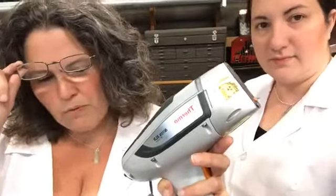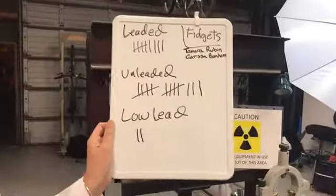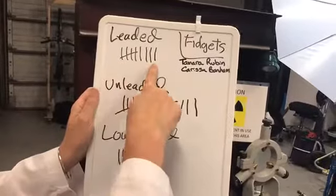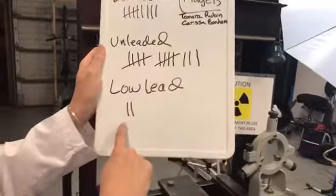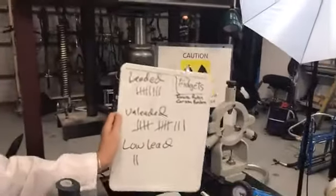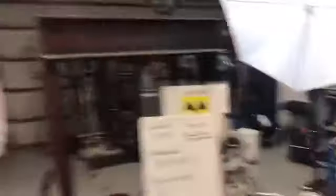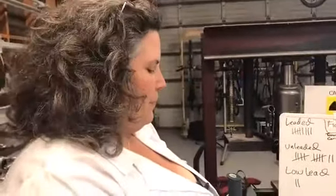We are going to be testing another 8 spinners right now if we can get to them. A lot of the critics were saying that we had only tested 11 spinners and only 2 of them were leaded. Well, we have now tested and found 9 with high levels of lead, another 13 with no lead, and 2 with low lead. So it's more than just a small percentage in a random sample. It seems pretty consistent that the heavy metal ones have lead — the high-end, fancy, expensive ones.